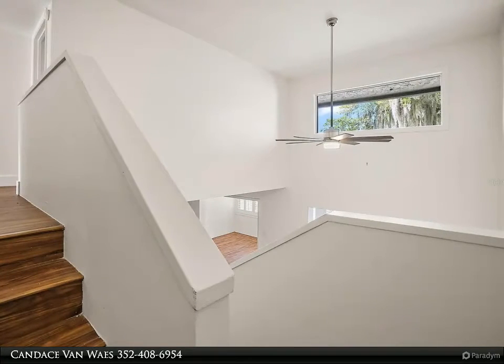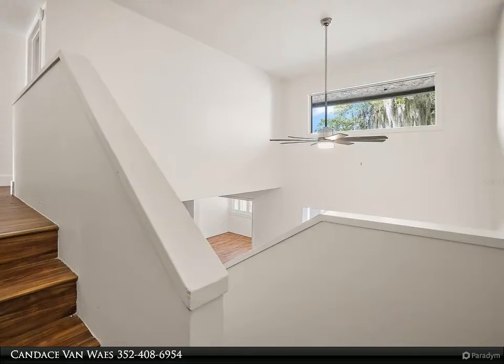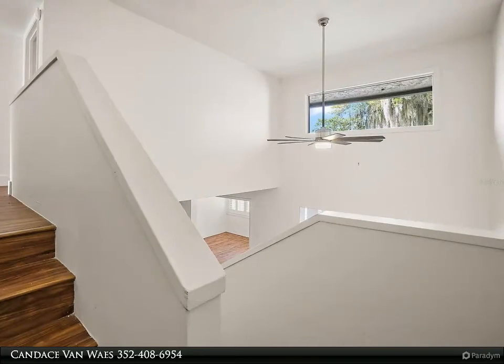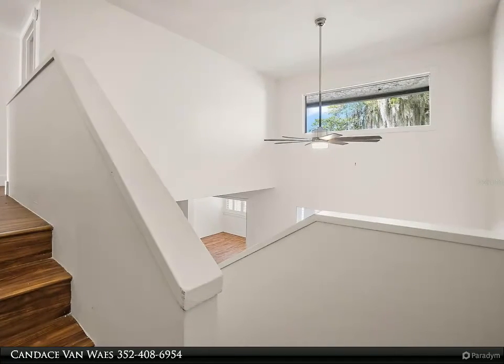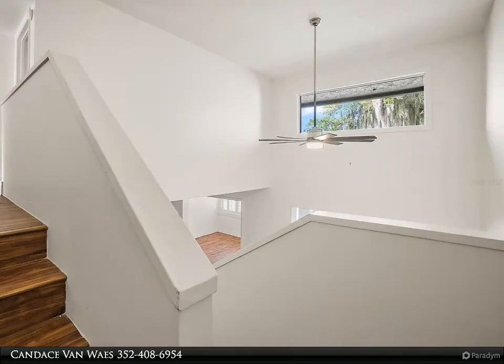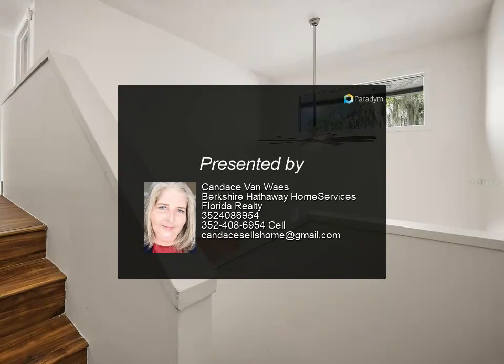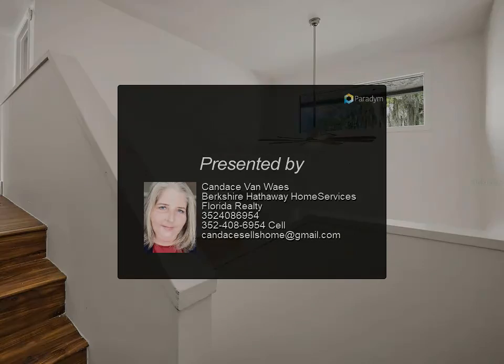Leave the yard care and major home repairs behind and start enjoying all that Florida living has to offer. This home is perfectly located within a few miles to Publix and Advent Hospital. The major theme parks, beaches, and the Orlando Airport are conveniently within an hour's drive.